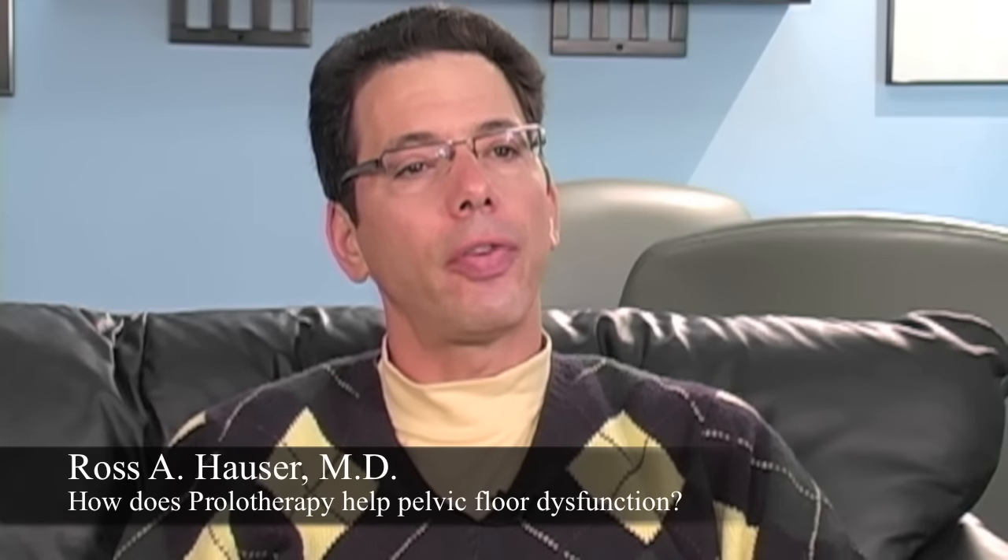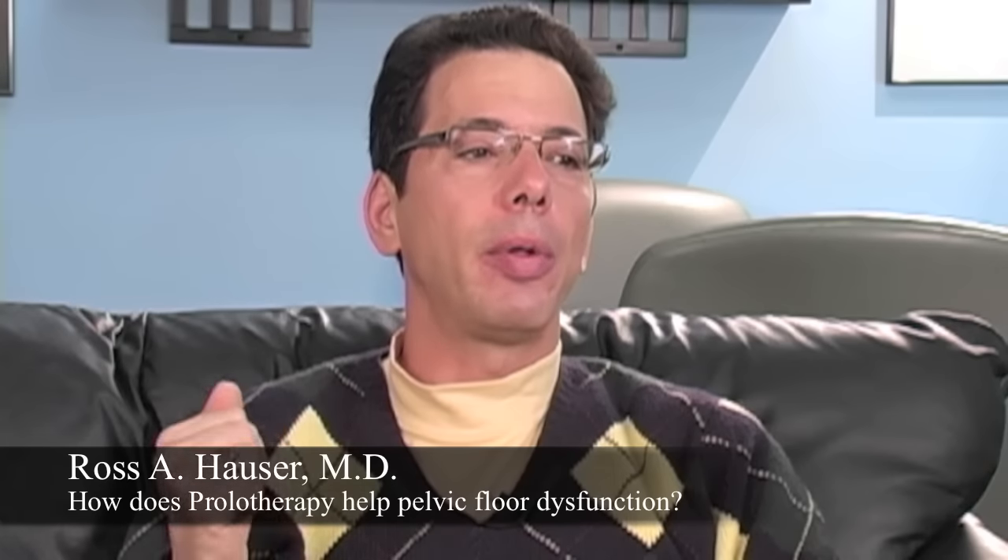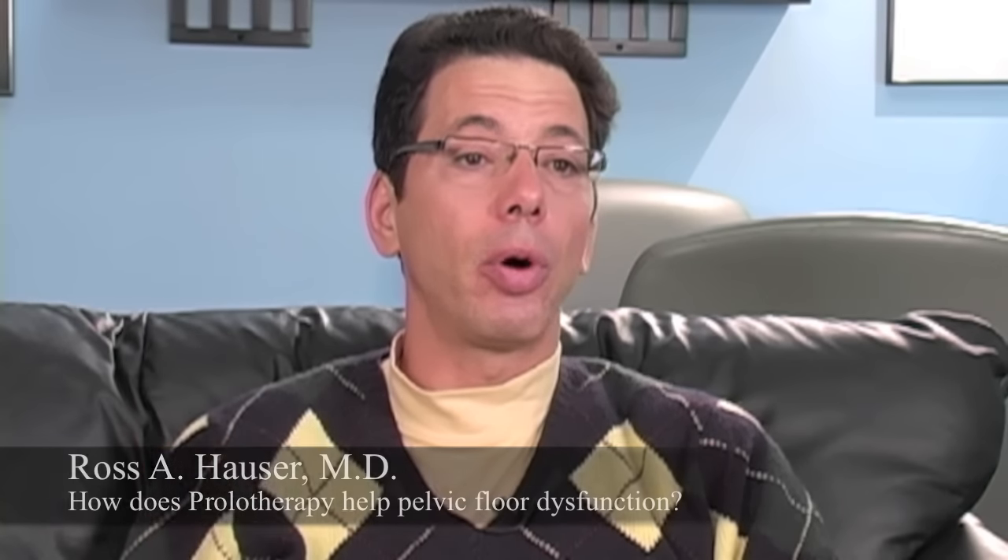How does prolotherapy help pelvic floor dysfunction? This is one of my interests because whether it's a pubic problem, pelvic floor problem, or lower back problem, it's very disabling. Basically almost every day at Caring Medical, we have somebody coming in with a pelvic floor problem.